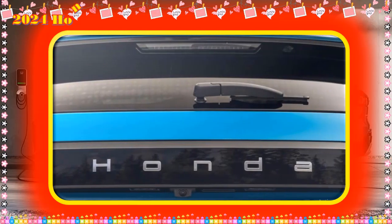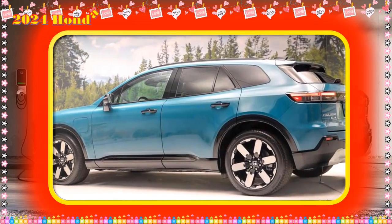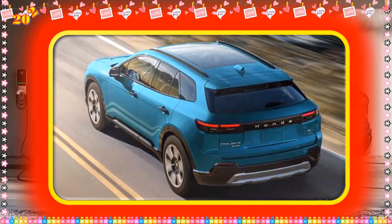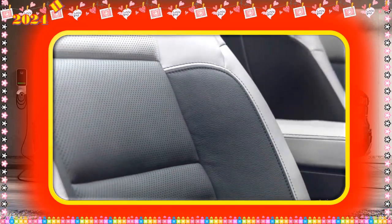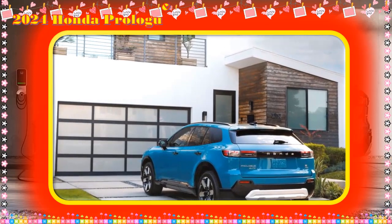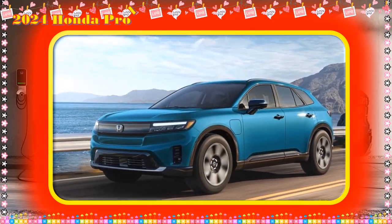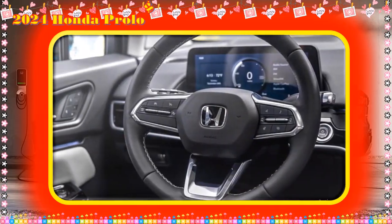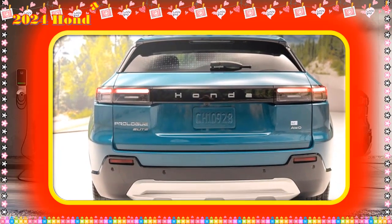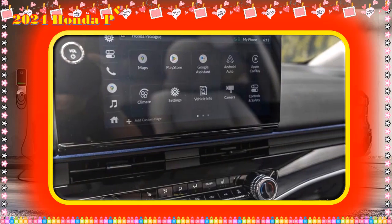Honda is also working with six other OEMs to create a new brand-neutral DC fast charging network offering up to 350 kW and above, though the Prologue is limited to 155 kW. Honda hinted that future EVs will be on Honda-built platforms, and the 155 kW DC fast charge rate won't be found on Honda EVs after 2025. The new platform is part of Honda's steps toward 100% zero-emission sales, including retooling its Marysville, Ohio plant by 2026 and a battery production deal with LGES in Fayette County, Ohio.